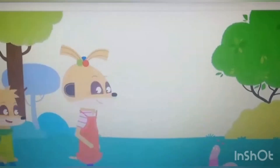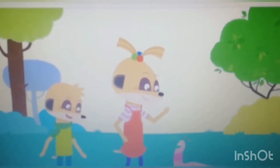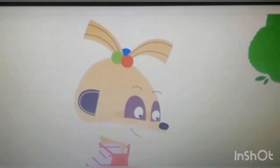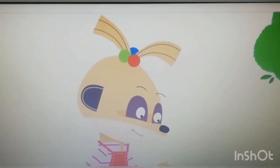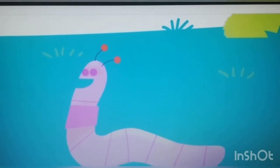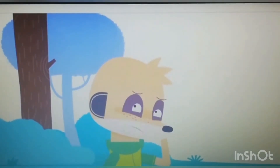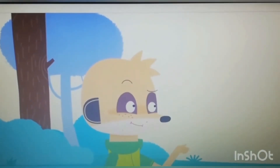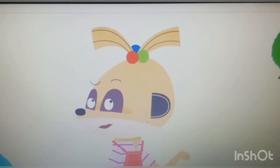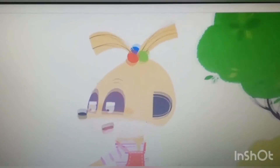Along comes a wriggly worm. Hello, worm. We want to get some honey. Where are the bees? I don't know. Ask the ladybird. But what's a ladybird? A ladybird? Oh, it's red. Oh, Dylan.